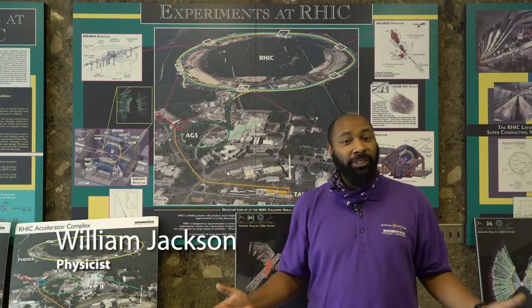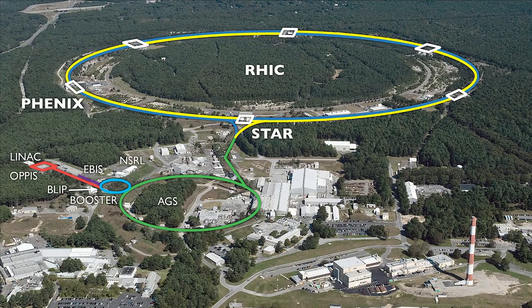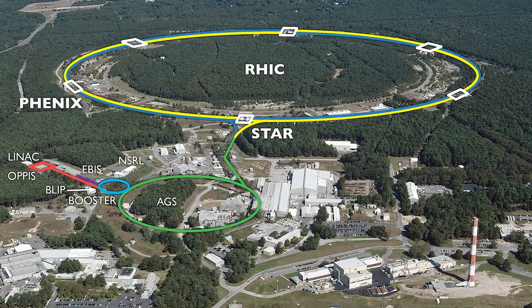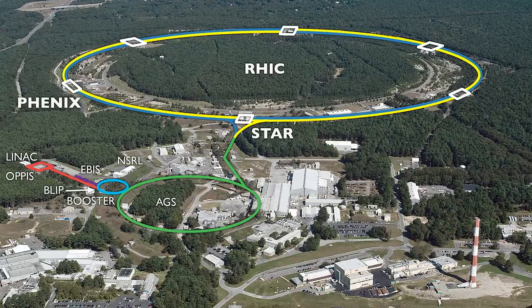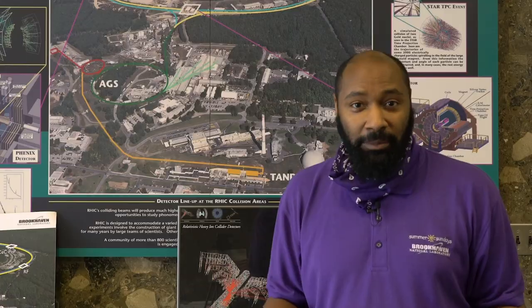Hi, my name is Will. We're here at the Relativistic Heavy Ion Collider, or RHIC for short. It's an amazing machine that allows scientists to see what atoms are made up of. We know that atoms make up all the matter around us, but there's still much to learn about what makes up atoms.